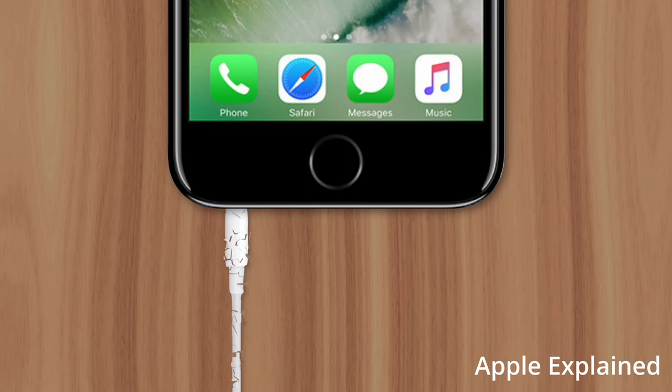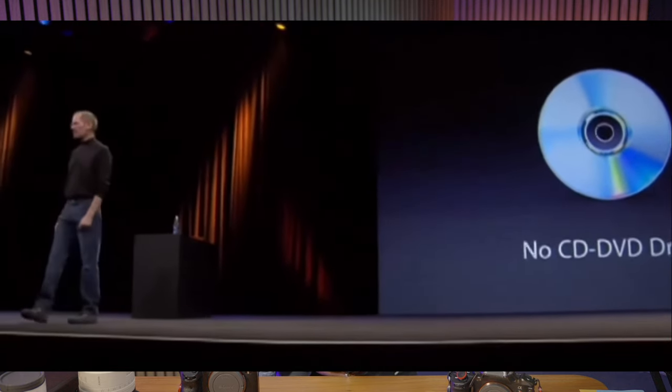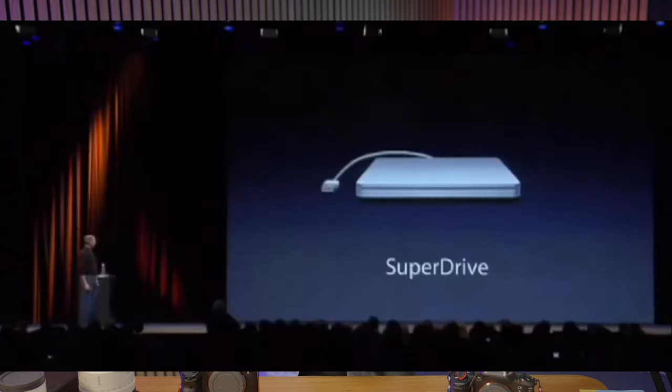Every now and then a company comes along and decides to innovate in such a disruptive way that it causes a rift in the very fabric of time and space. Apple is known for this — removing the headphone jack from iPhones or the optical drive from laptops — and whether we all knew it or not, it was actually better for all of us to move on. This is exactly what Sony has done with the new Sony A9 Mark III.